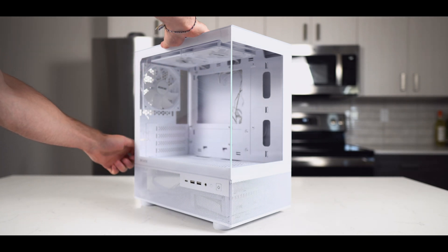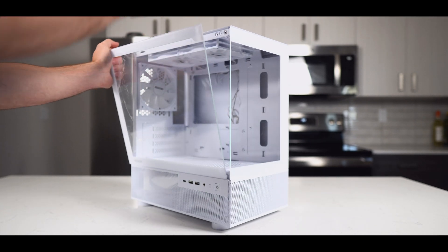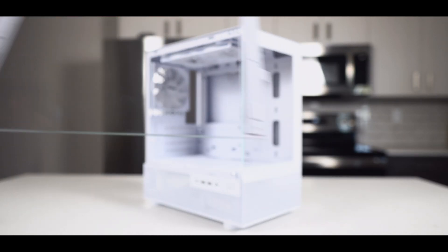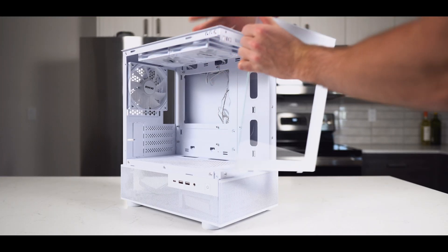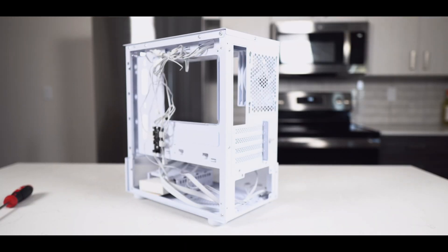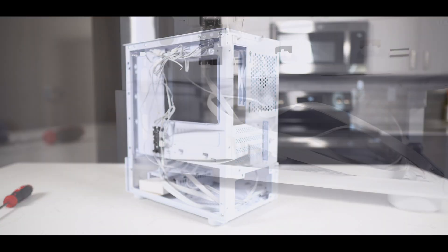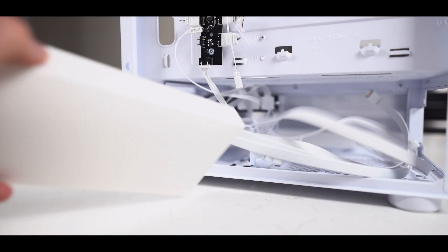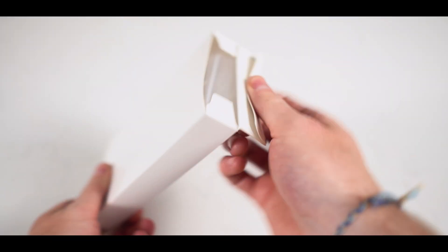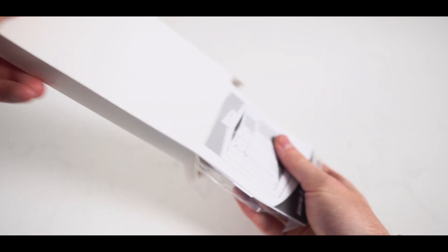So go get your Aqua 3 case and remove all of the panels. Some will be held in by screws on the back, and others will just pop right out, like the front glass panel. On the bottom side of the case, you'll find a box which will have all the essential screws that we'll need for installing all the parts into the case. You will also find some complimentary zip ties, as well as the instructions manual.